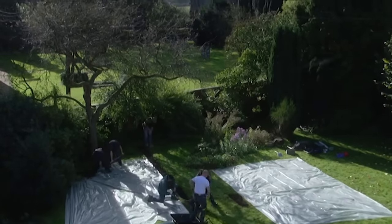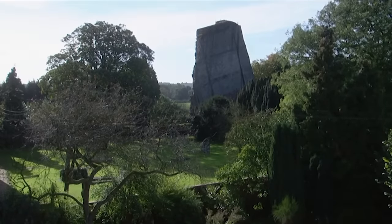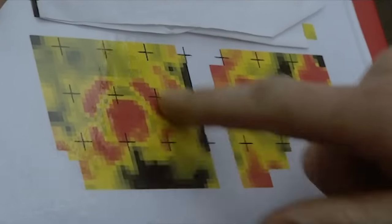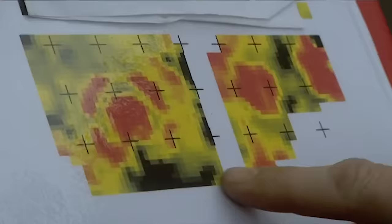Our first trench is open. Back in the park to see if Chris has got any early geophysics results. The result so far is just the flower beds — but hold on, there is this area of high resistance here. So it looks like there might be something there after all.